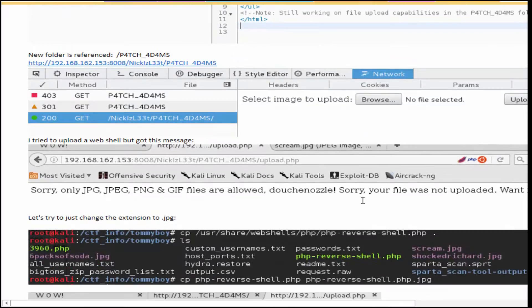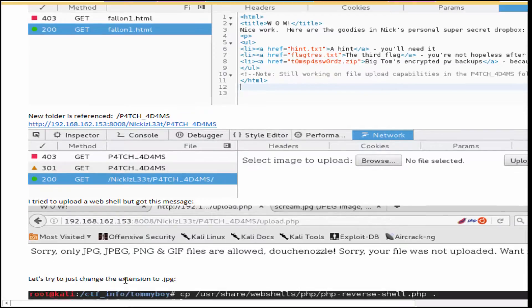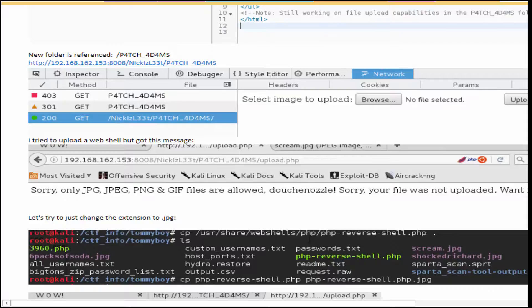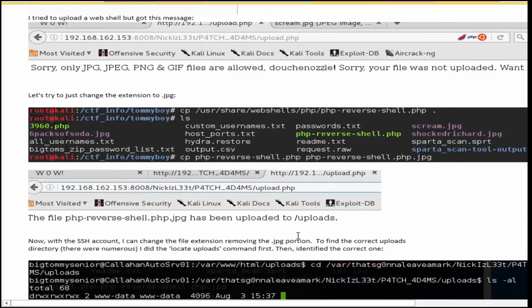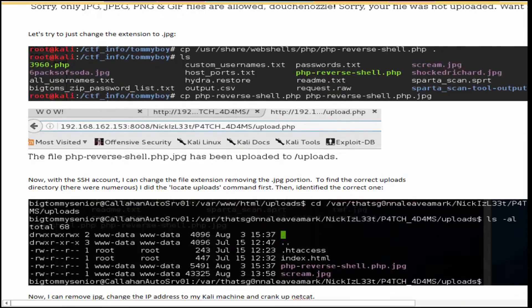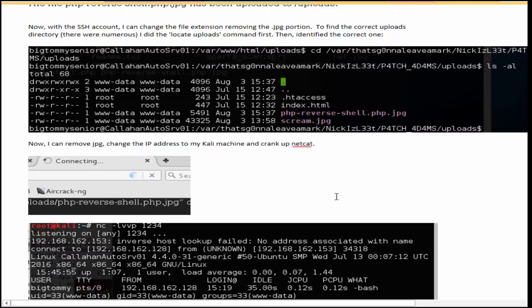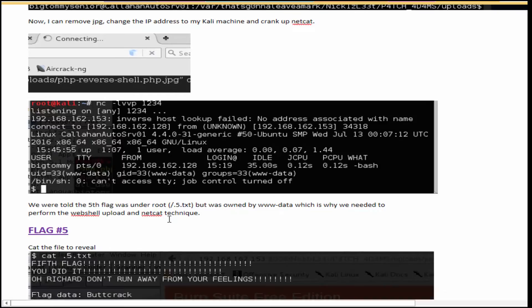I first tried uploading my webshell as a PHP file, but got a rejection message. So what you want to do is copy your PHP reverse shell and rename it with a JPEG extension so you can successfully upload it. Since we now have that SSH account, we can just go ahead and change the extension back to PHP. That makes it super easy — start up Netcat and start listening, and then I'm now the www-data user ID, so I can go after the fifth flag.